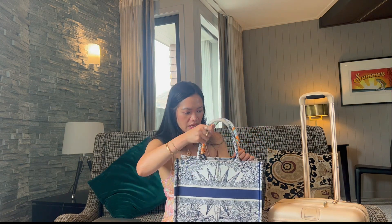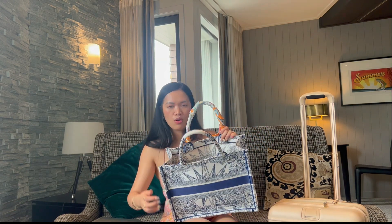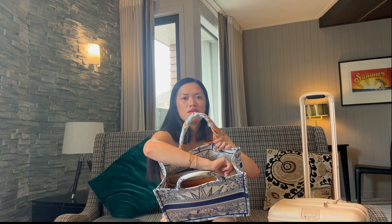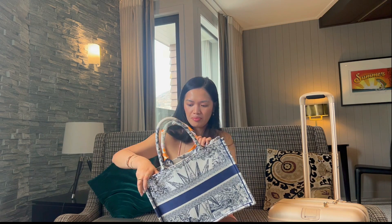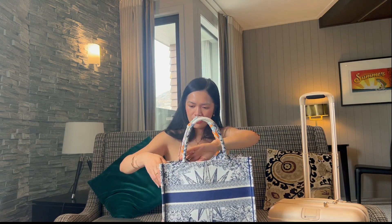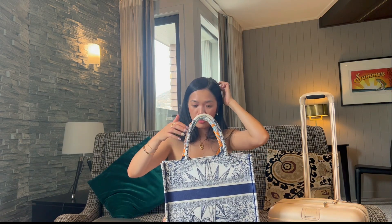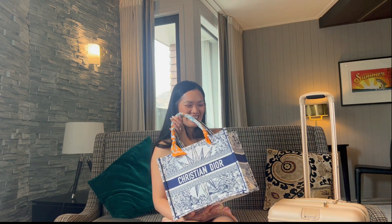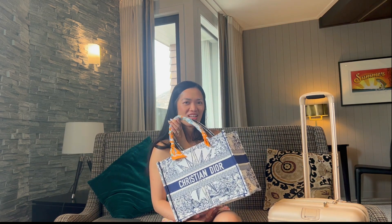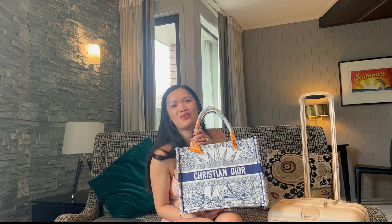It's not an everyday book tote but I love looking at it. They say there's an issue if the bag is like two years old — the glue here can come out — but I still don't have that problem and I don't think I will. So far so good. That's my pros and cons and three-month review of the medium-sized Christian Dior book tote.